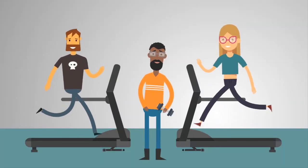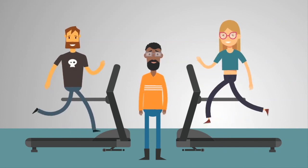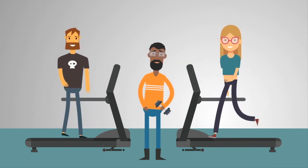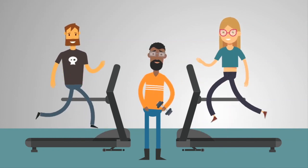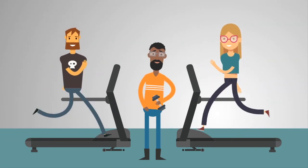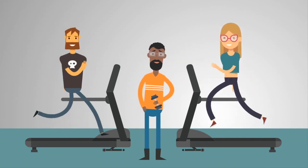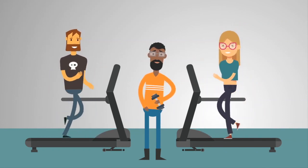Moderate workouts are great for cardiovascular health. When you exercise, your heart rate speeds up so more blood can reach your muscles. It may be possible for your heart rate to double safely, while your blood pressure may respond by only increasing a modest amount.